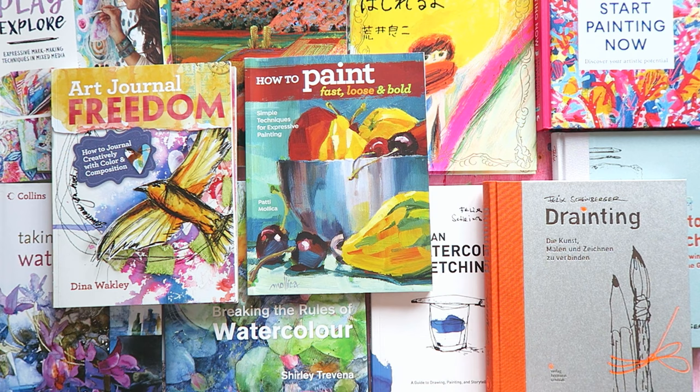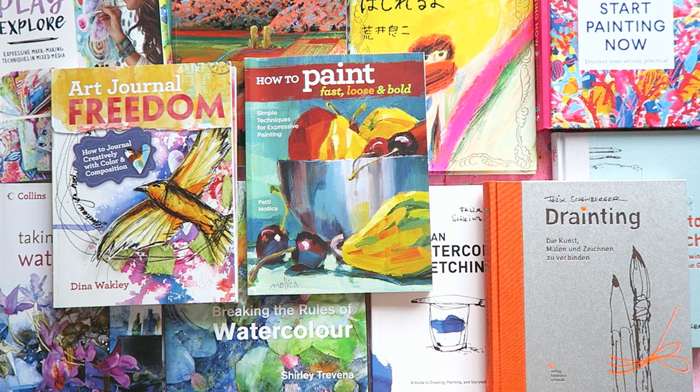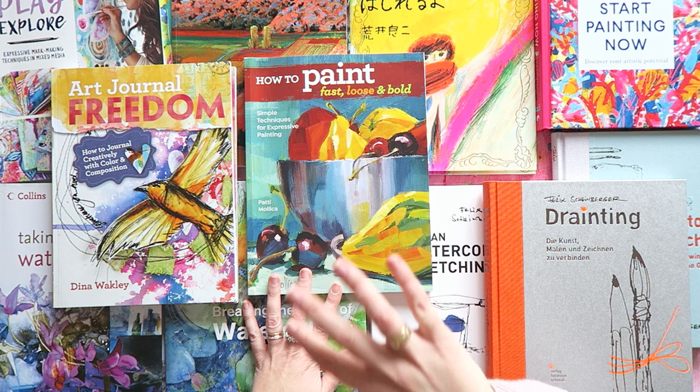These are books that I particularly like because of the artwork and color inspiration in them. If you're new here, hi, welcome! My name is Erit, I'm an intuitive color-led artist based in Austria and Europe, and on my channel I share my artsy adventures. If you enjoyed this video, please give it a thumbs up. If you want more information on one of the books that I mentioned here, then let me know in the comments below.